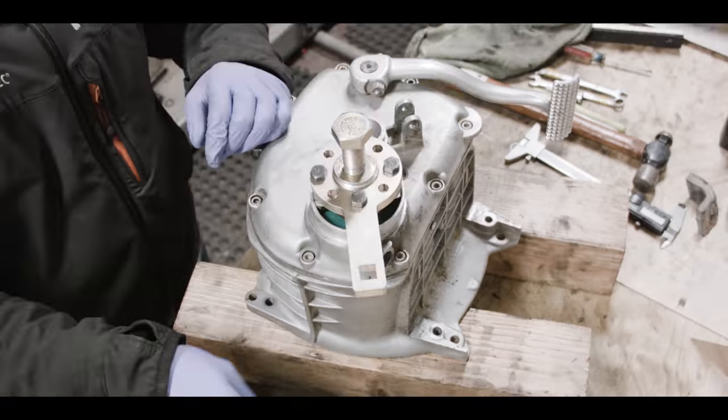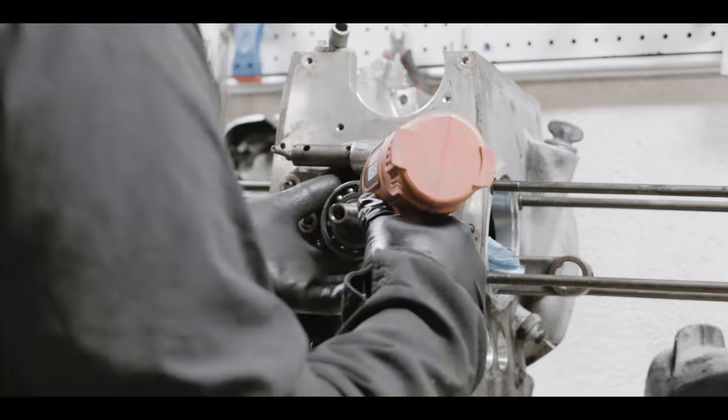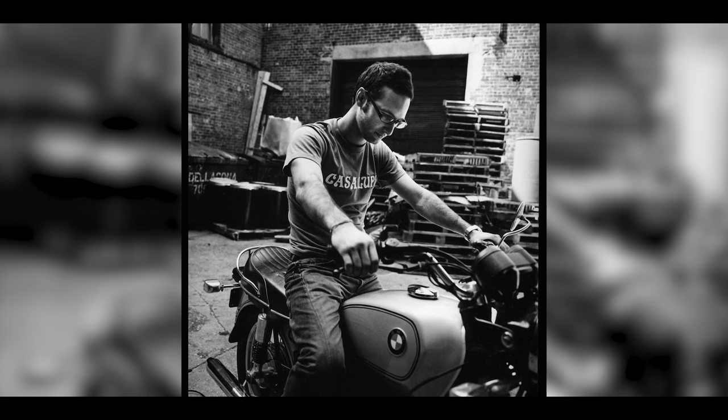I'm Matias Correa and I'm a designer but I also build adventure motorcycles. I was born in Barcelona and I moved here 18 years ago and I've lived in Brooklyn since then, since 2002.